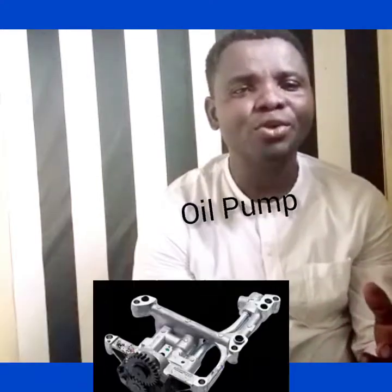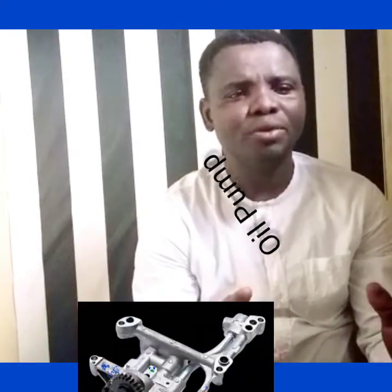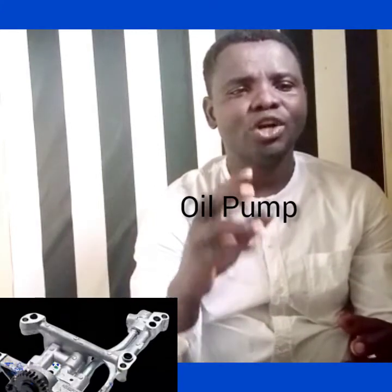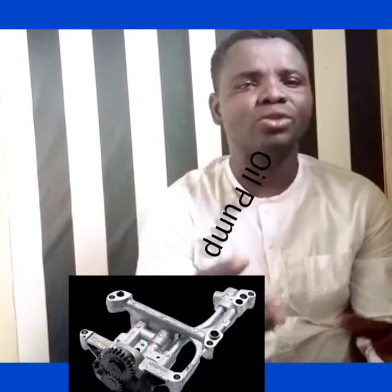How can you identify if your oil pump is bad? Let me mention two things that will help you to know. You will see that gradually your oil pressure will start to drop — it will decrease.